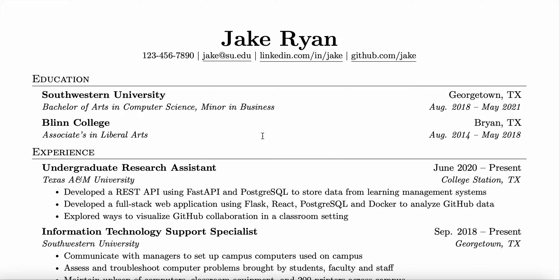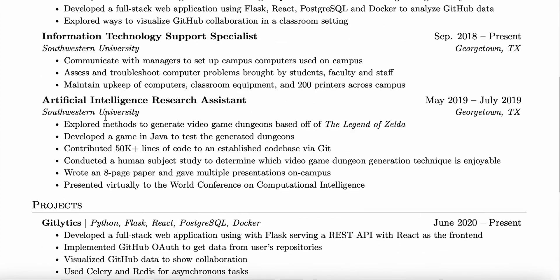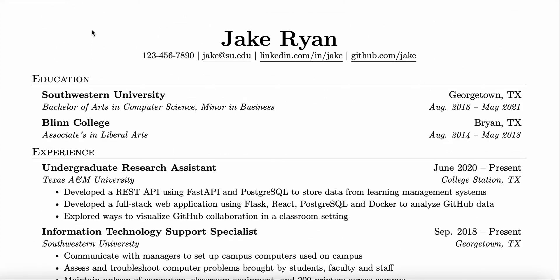You can copy this and change up obviously the name, information, and everything else relevant to you. But ultimately this is one of the best resumes, and I'm going to talk about what makes it effective, what makes it stand out, as well as the downsides to this.